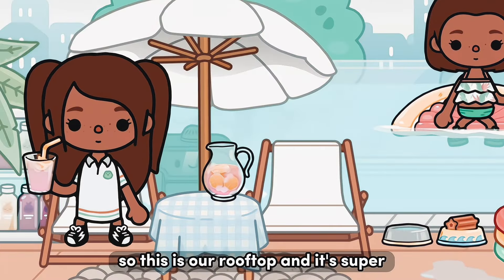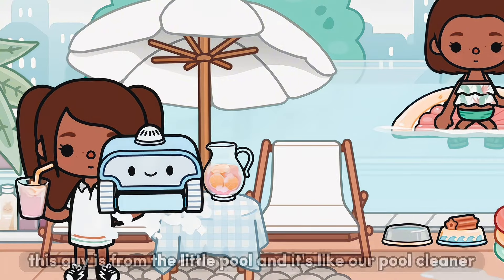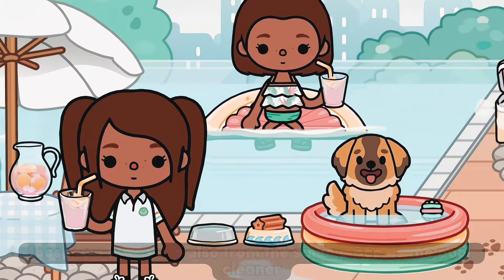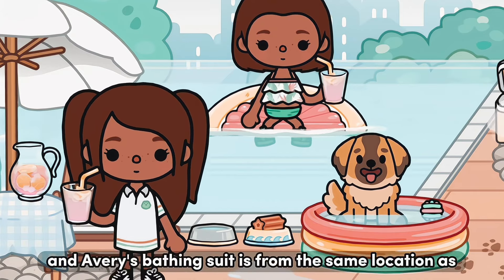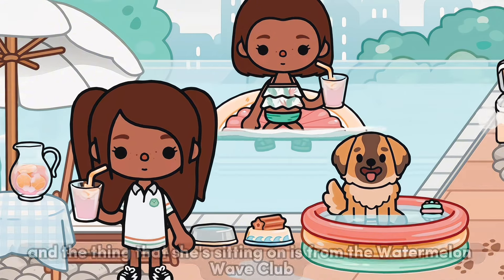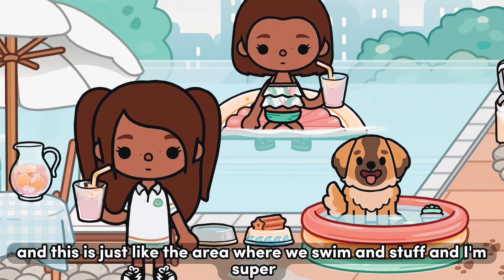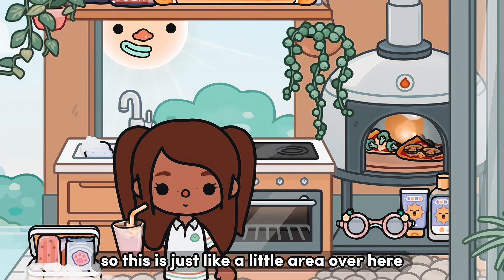This is our rooftop and it's super different from when I last showed you guys, but I'm really happy with it. This guy is from the little pool — he's like our pool cleaner. These two bowls are also from the same place as the pool cleaner, as well as that toy by our dog who is a free Friday gift. Avery's bathing suit is from the same location as the little pool, and the thing that she's sitting on is from the Watermelon Wave Club. This is the area where we swim.